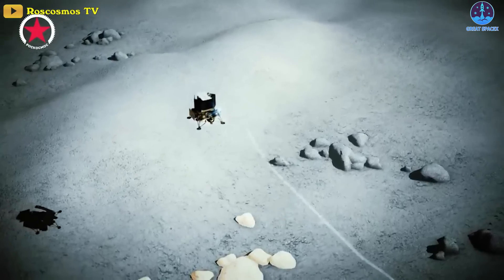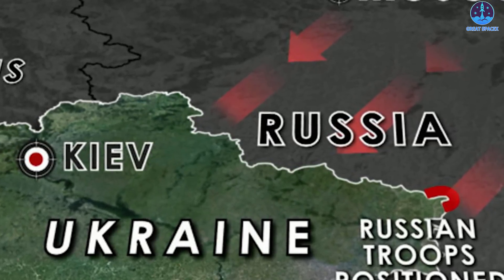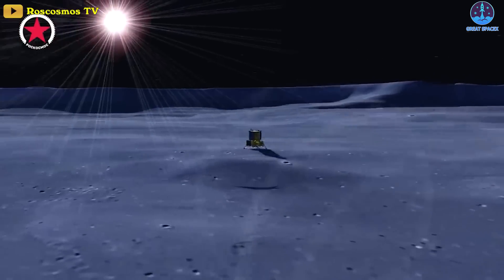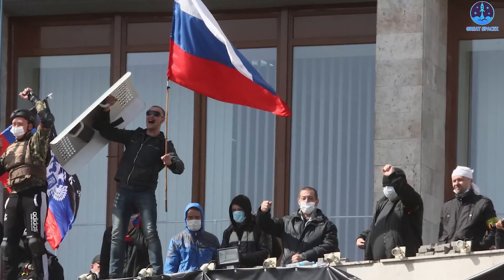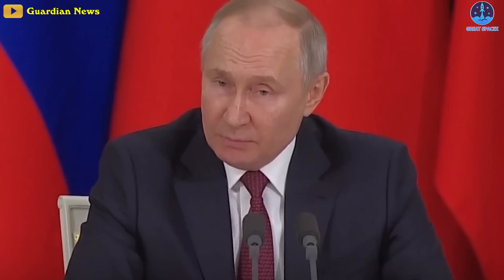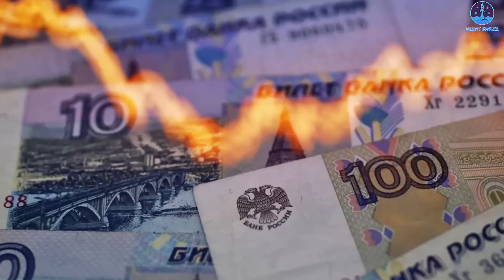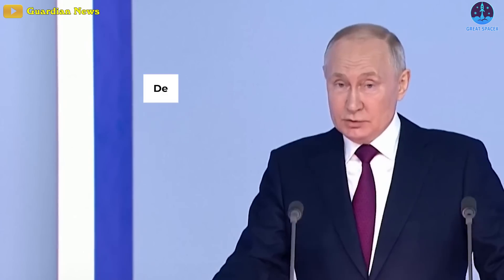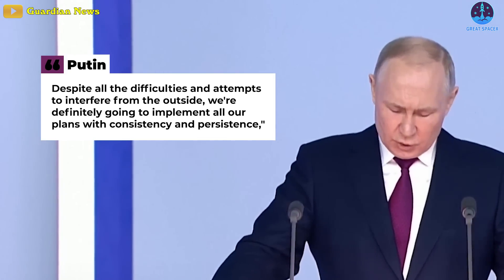It took longer than expected for Luna 25 to get off the ground — its liftoff was delayed for nearly two years. One major countdown-delaying issue was sparked by Russia's invasion of Ukraine, which began in February 2022. The European Space Agency had been set to provide the pilot navigation camera built specifically to help Luna 25 perform a precision landing on the moon, but due to the invasion, ESA canceled the camera cooperation along with a number of other collaborative space projects. Getting Luna 25 on its way remained a priority, one highlighted by Russian President Vladimir Putin in an April 2022 visit to the Vostochny Cosmodrome.